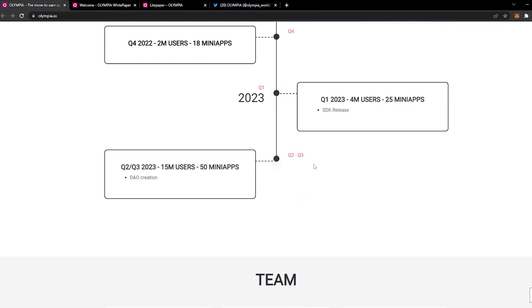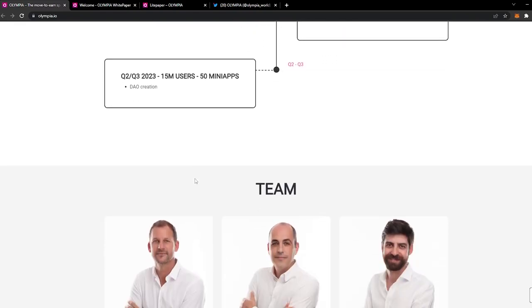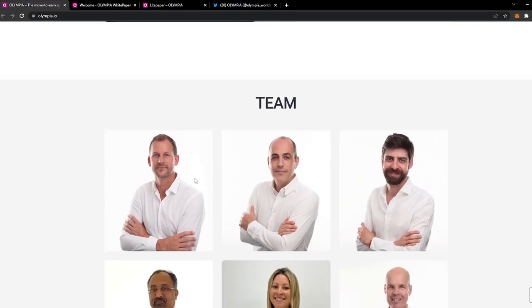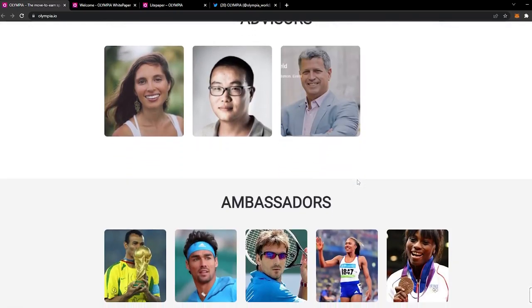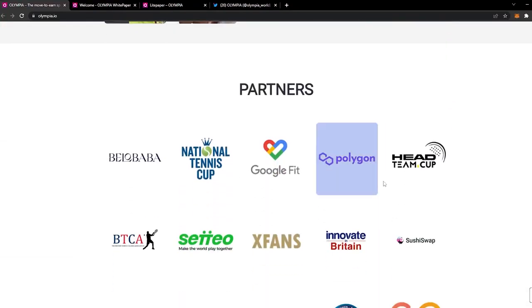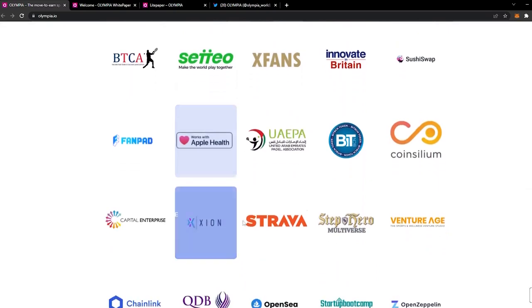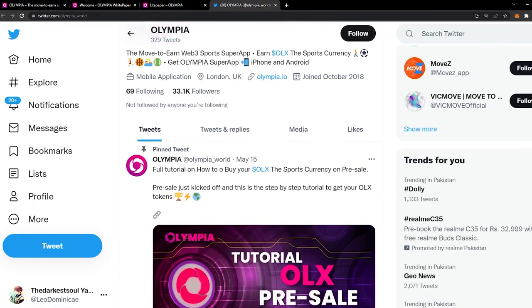By Q1 2023 the aim is 4 million users and 25 mini apps with SDK release. By Q2–Q3 2023 the target is 15 million users, 50 mini apps in the super app, and DAO creation. Just underneath the roadmap you can see the whole team behind this project — you have the LinkedIn profile of each member so you can look them up and check their experience. All the links will be in the description, so make sure to check them out. I'll see you guys in the next one.